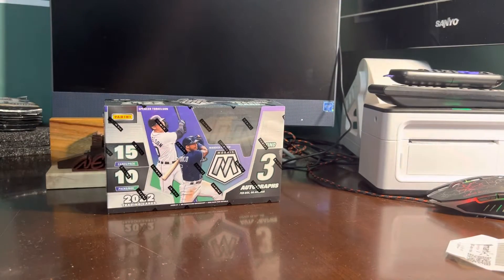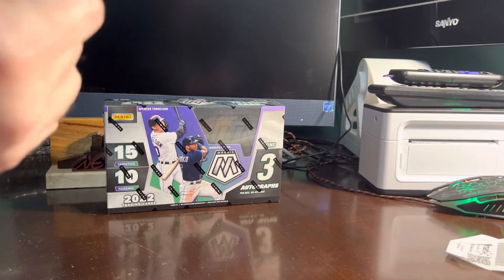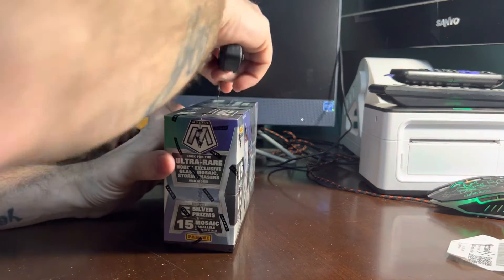Here we are with our progressive auction for the Mosaic 2022. It finished at a total of eight packs, and the remaining two packs were purchased by somebody, so I'll open those two packs up after this break for them.